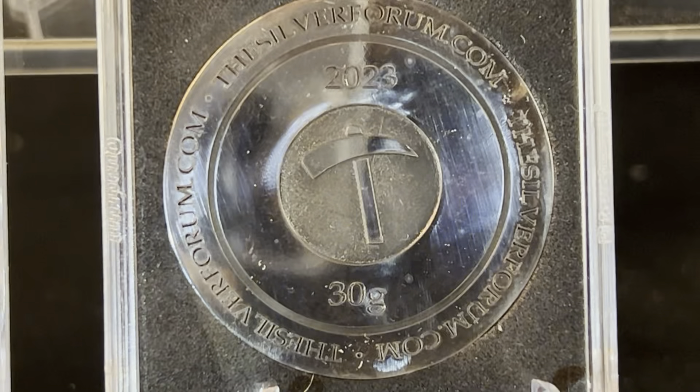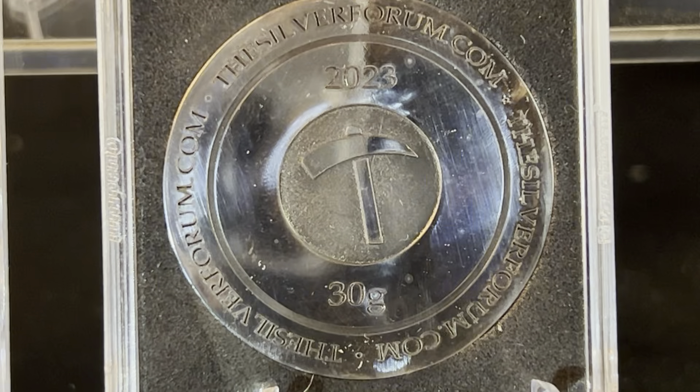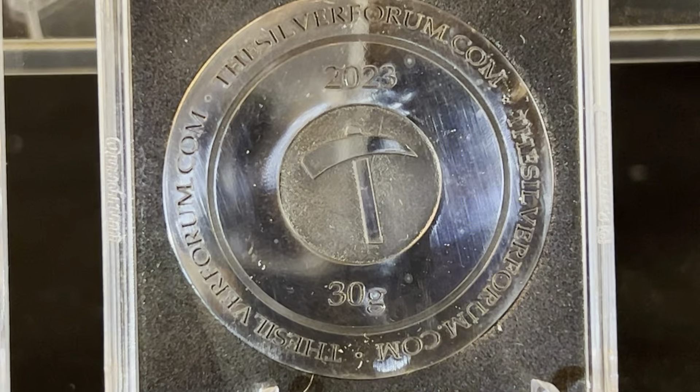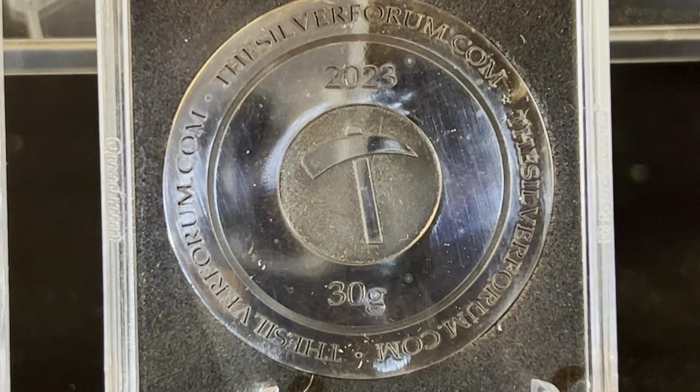With these it says 30 grams on the coin, but they will be slightly more — some can go up to 33 grams, and slightly less because of the amount that may have been sanded off. But look at the beauty of that sign in the middle and how it's been done. These are now available on the Silver Forum.